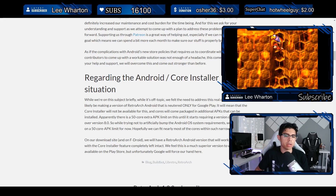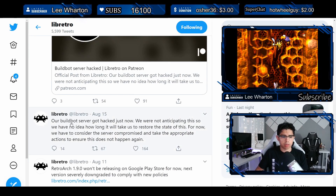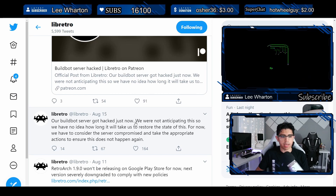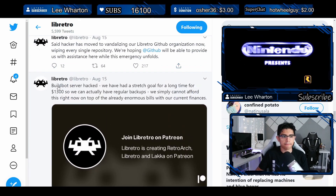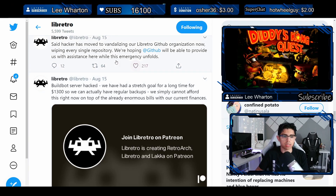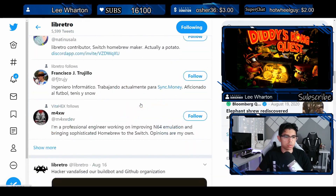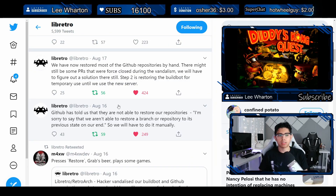Their last post mentions the Android core installer situation — something to look into in the future. On Twitter, on August 15th, the hack occurred. They have a stretch goal of $1,300 for regular backups. On August 16th, GitHub told them they are not able to restore repositories to their previous state on their end, so they'll have to do it manually.